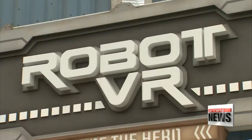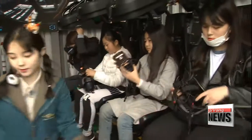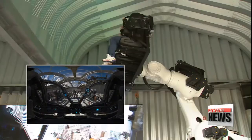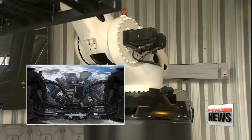This amusement park is home to a very special ride. People put on a pair of virtual reality goggles, hop onto the robot, and they're off on an adventure. It's Korea's first ride to ever combine virtual reality and robotics.